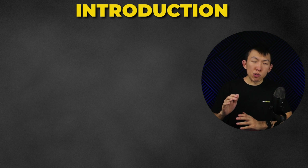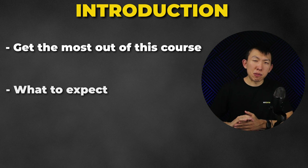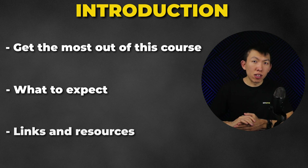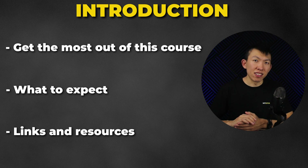This course will have a total of 8 chapters, starting with Chapter 1: Introduction. This chapter is all about how you can get the most out of the course and what to expect. I'll also provide links that will help you in the course and when working as a SOC analyst.